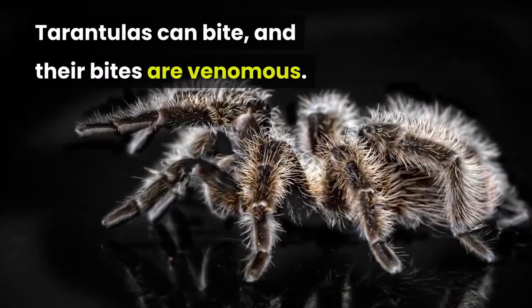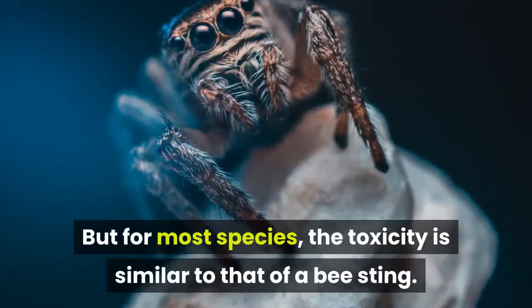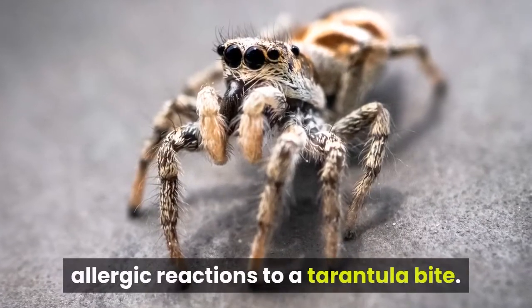Tarantulas can bite, and their bites are venomous. But for most species, the toxicity is similar to that of a bee sting. However, like a bee sting, some people might experience serious allergic reactions to a tarantula bite.